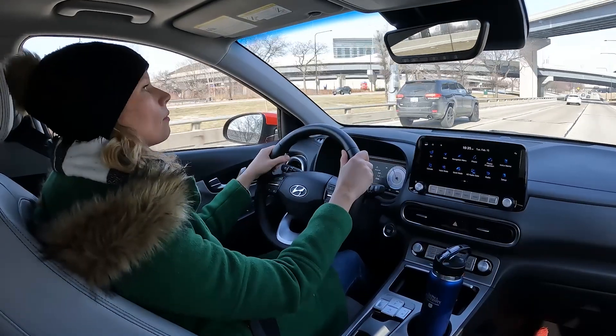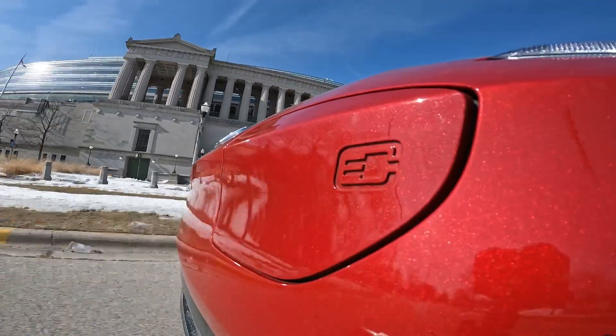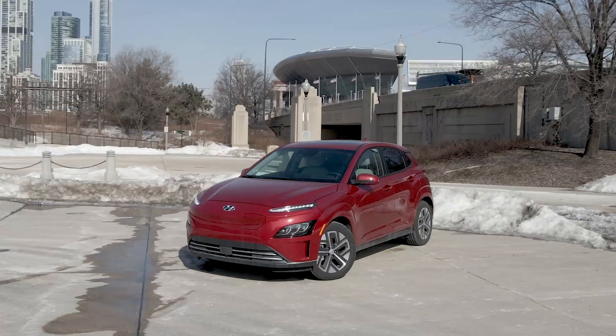With decent range, lively road manners, and a competitive price, the Kona EV is a compelling option — if you can find one.